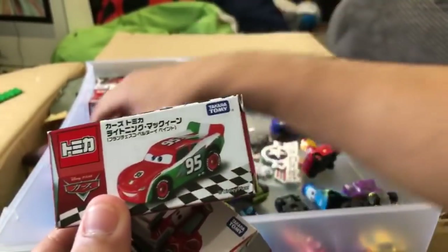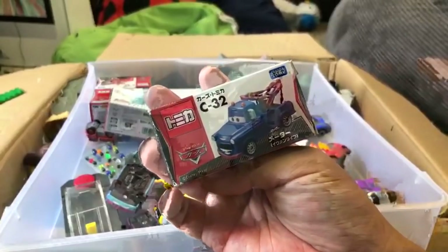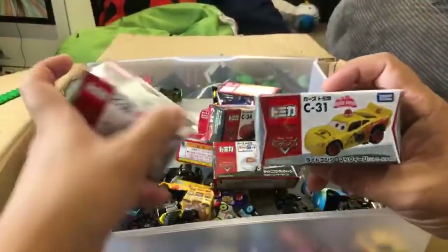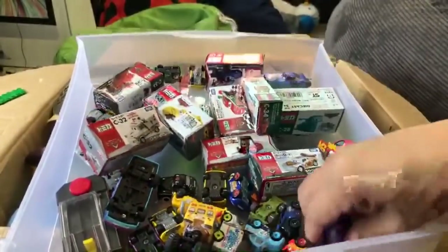This is a Lightning McQueen with the same colors as Francesco Bernoulli. I think I made a video about our Takara Tomy cars - I'll have to look for that and put a link in the description. And we've got some mini racers in here too.